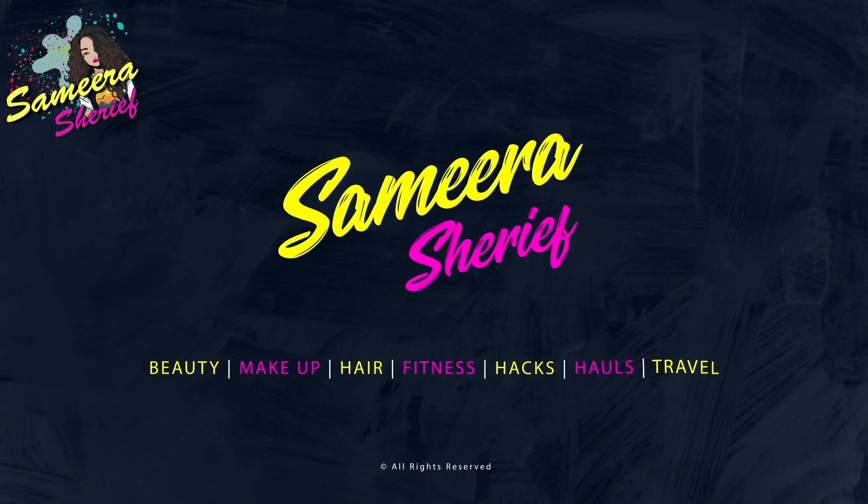Hey guys! Assalamu alaikum, namaste and vannakkam! Welcome back to my channel, Samira Sheree! Hi guys!